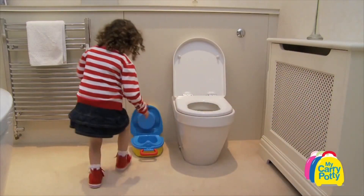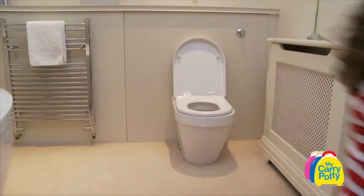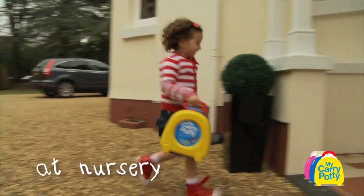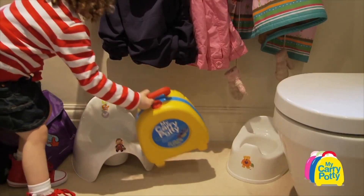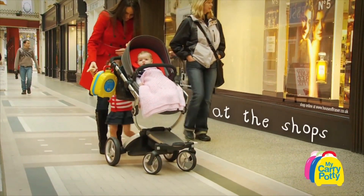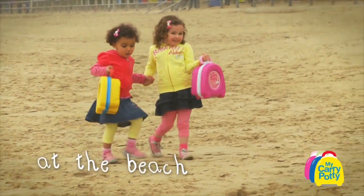Kids can go anywhere with my carry potty. I can use it at home, in the car, at nursery school or shopping with Mummy and Daddy. And of course at the beach.